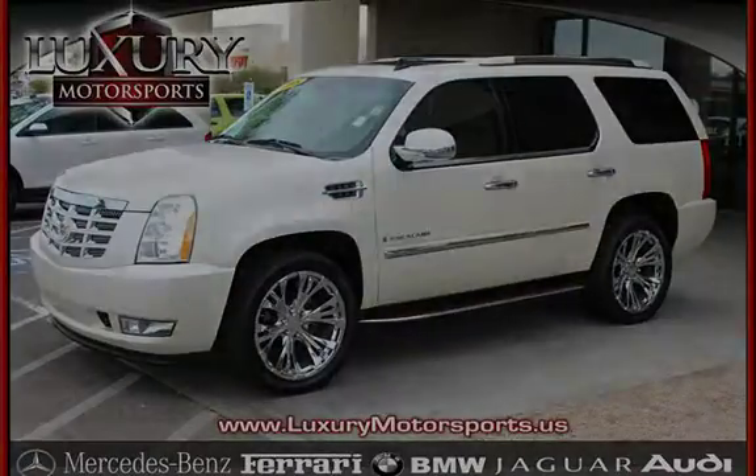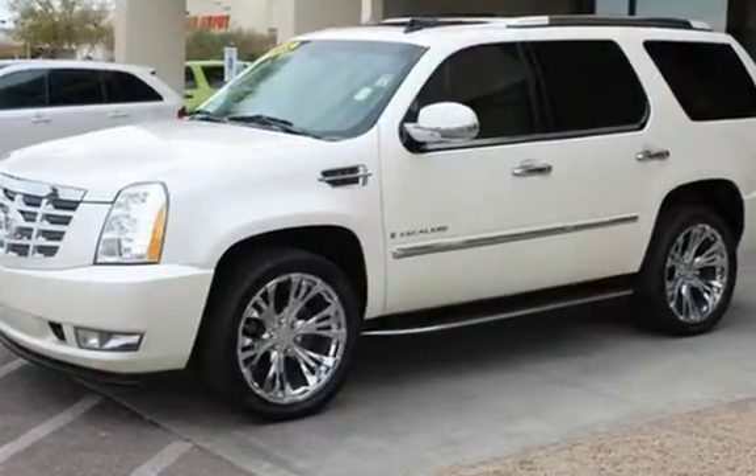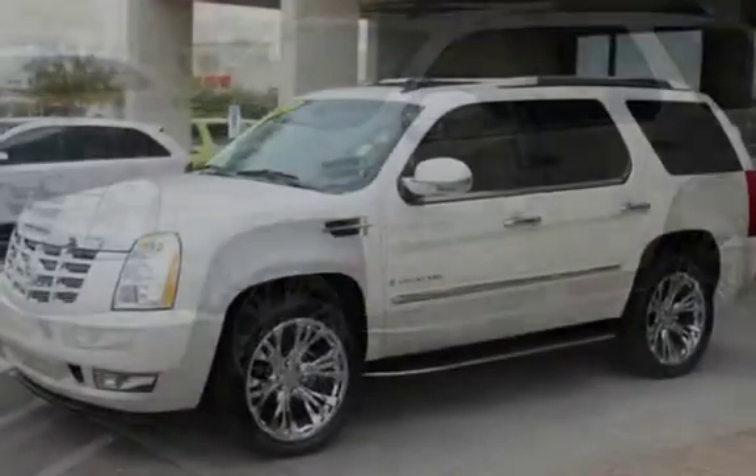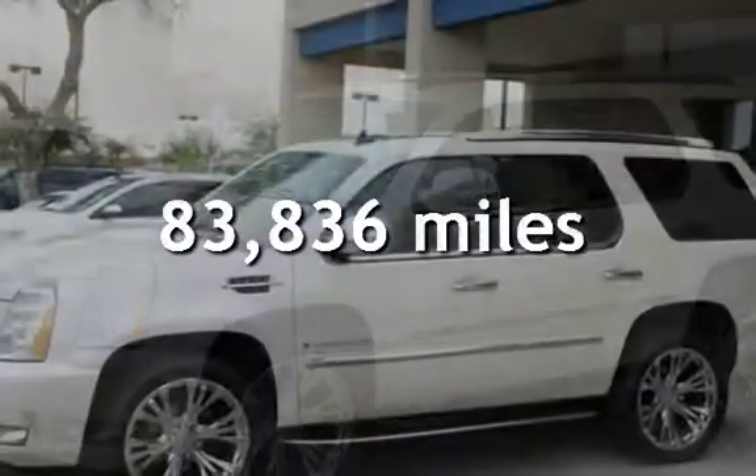This four-door SUV has an 8-cylinder, 6.2-liter V8 engine, with all-wheel drive, and an automatic transmission. This Cadillac has less than 84,000 miles on the odometer.